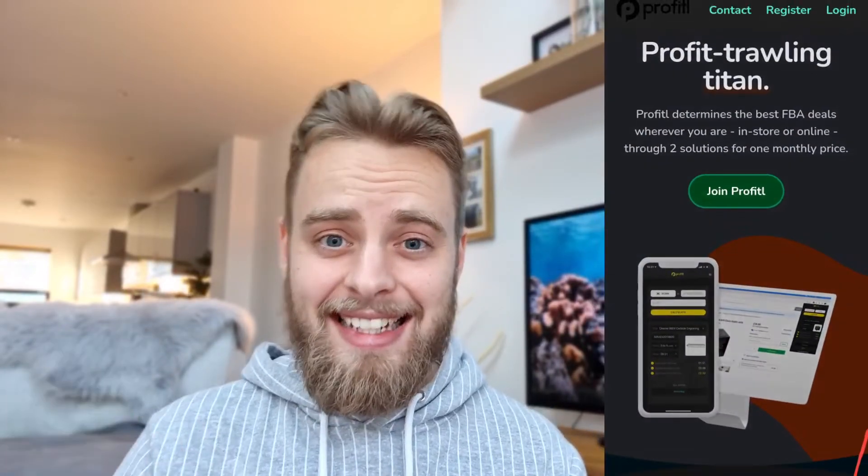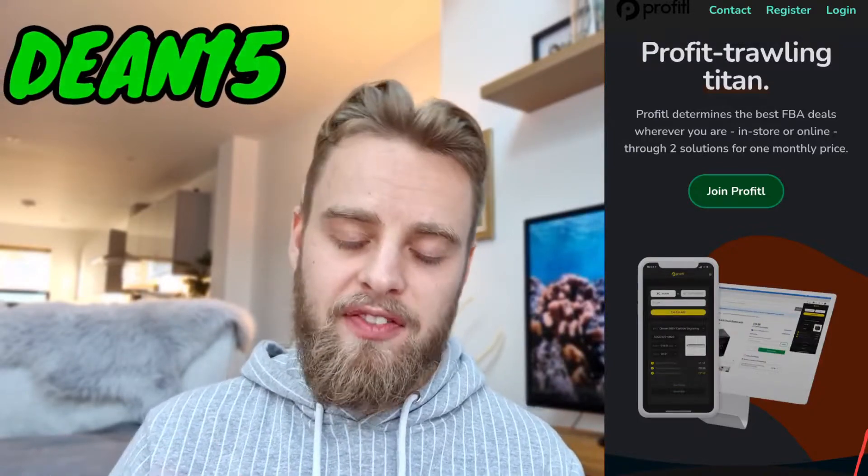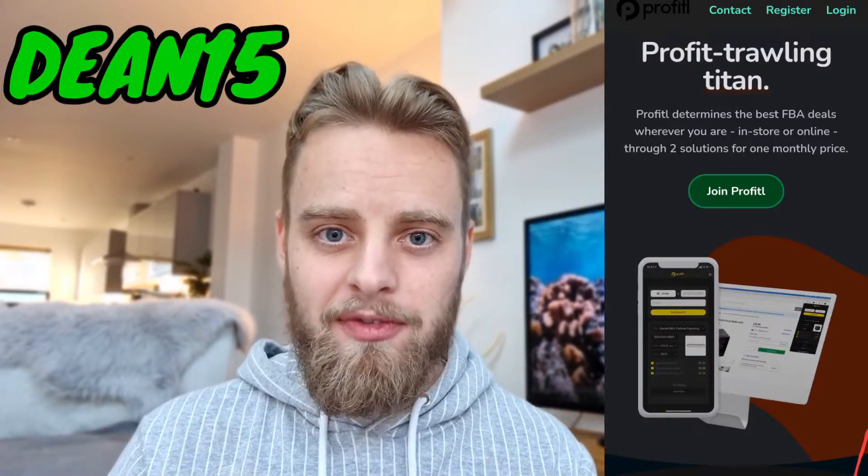I'm not experienced in Amazon FBA at all, and I've been using a very smart tool which has helped me find deals, make sure they're worth investing in, and get them sent to Amazon. That tool is Profitall. There is a link in the description — use the discount code DEAN15 and you'll get 15% off every single month.